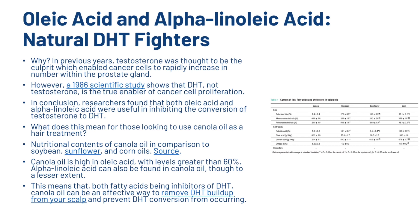What does this mean for those looking to use canola oil as a hair treatment? Canola oil is high in oleic acid, with levels greater than 60%. Alpha-linolenic acid can also be found in canola oil, though to a lesser extent. This means that both fatty acids, being inhibitors of DHT, make canola oil an effective way to remove DHT buildup from your scalp and prevent DHT from occurring.